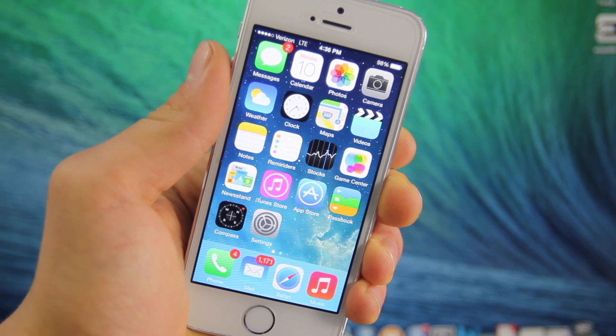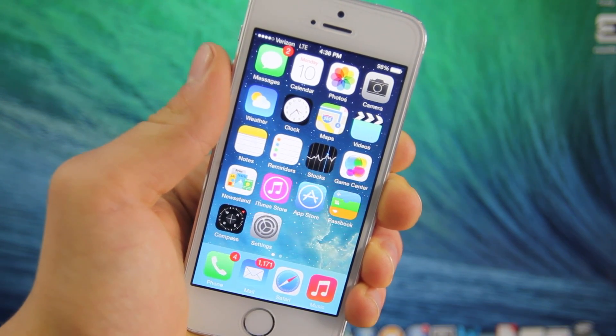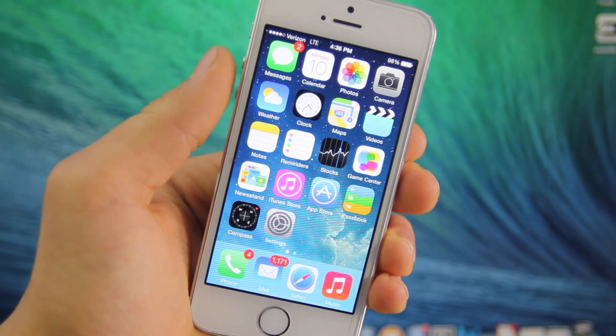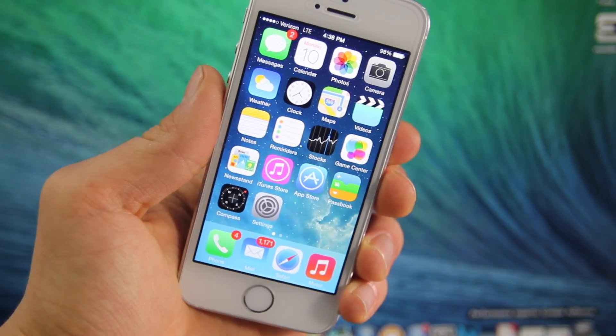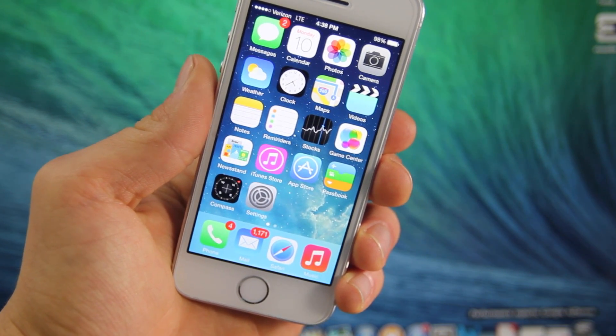Now if you guys have updated to 7.1, there is hope for iPhone 4S and 4 owners, as we should be able to see a tethered jailbreak fairly soon. However, for 5 and 5S, 5C owners, we won't be able to see anything until we are updated by the dev team.